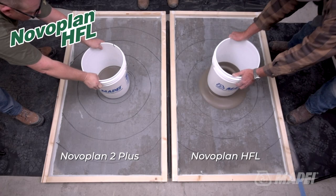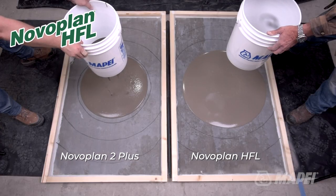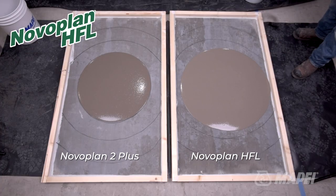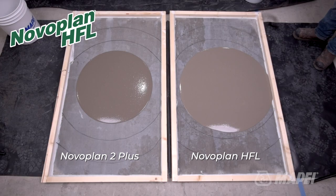In the video, you see the comparison of the flow properties of Novo Plan HFL and our very popular Novo Plan 2 Plus. As you can readily see, Novo Plan HFL outspreads and spreads faster than Novo Plan 2 Plus.